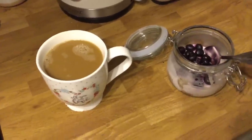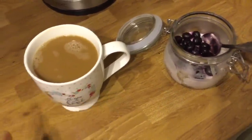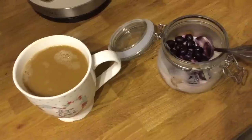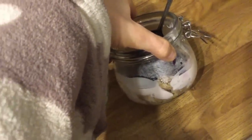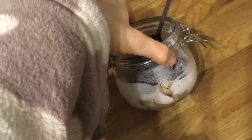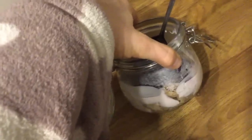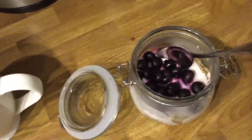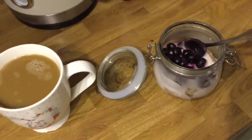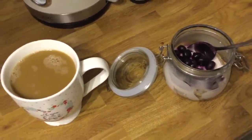My breakfast today is my usual coffee with almond milk, then I've got 45 grams of blueberry wheat from Morrisons — that's my health extra B — and the raspberry donut flavor yogurt for one and a half sins, and some defrosted blueberries. So that's my health extra B for 45 grams of blueberry fruit wheat and one and a half sins for the yogurt.